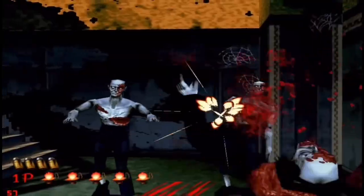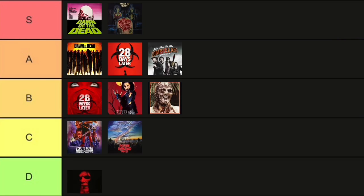Moving on to everybody's favorite, House of the Dead. I thought the games were pretty fun, but the movie? No. It goes in D tier.